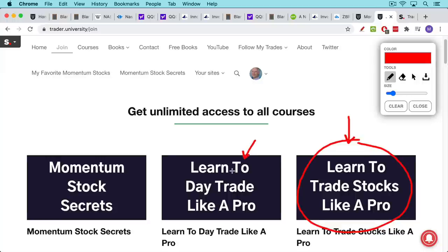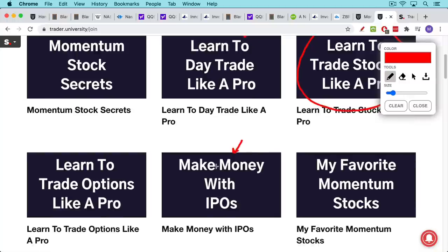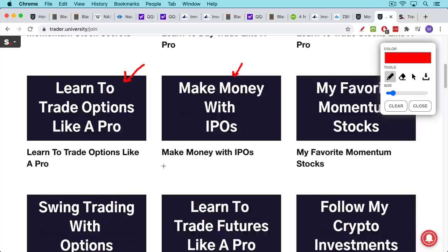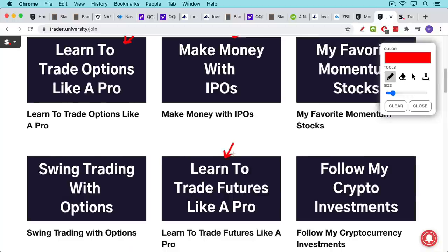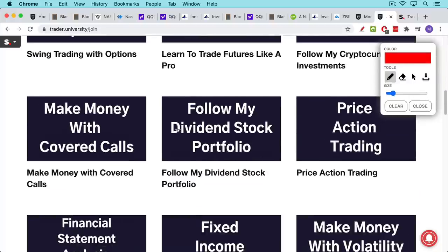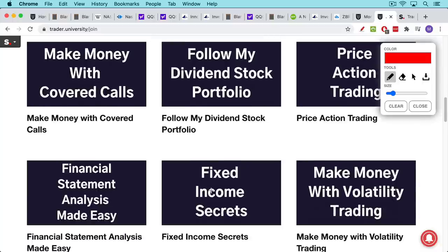I also have a course on day trading, a course on how to make money with IPOs, how to trade options, how to trade futures. All in all, there are 15 courses, and the good news is you don't have to choose between them — you can get access to all of them for one low price, including my course on futures, swing trading with options, Bitcoin and possibly other cryptos, and covered calls. Everything's here whether you're an investor, trader, day trader, swing trader, or momentum trader. Click the link in the description below to go to the page and explore the courses.